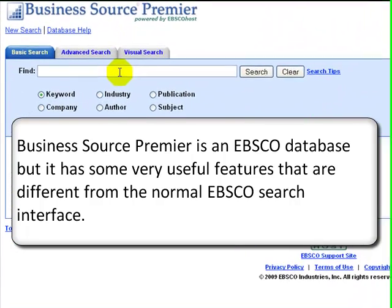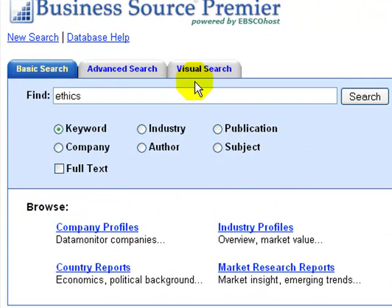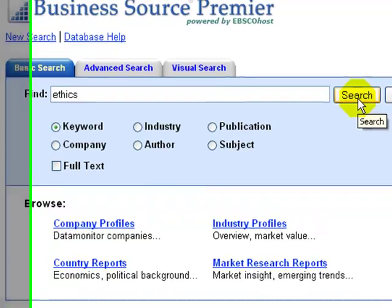Business Source Premier is an EBSCO database, but it has some very useful features that are different from the normal EBSCO search interface. We will start with a general search to see how BSP sorts the results. Let's look at what we can find under the subject of ethics.